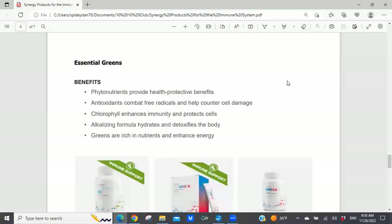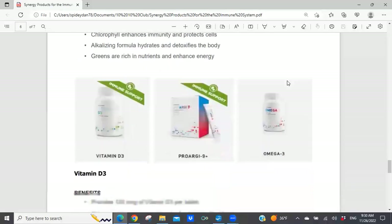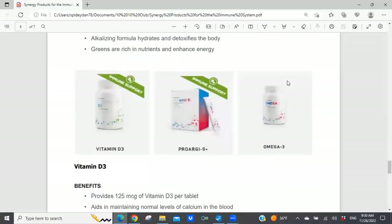Finally, we have three other products from Synergy Worldwide: vitamin D3, ProArg9 Plus, and omega-3. You'll notice that omega-3 was never listed as an immune support product from Synergy Worldwide — not sure why they chose not to do that. But we'll talk about omega-3s and why they can be helpful with regards to your immune system and helping to reduce inflammation throughout your body.